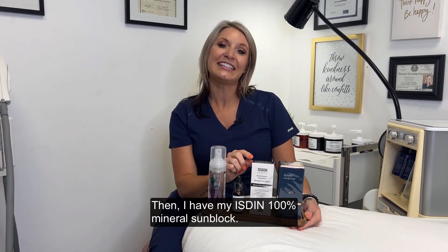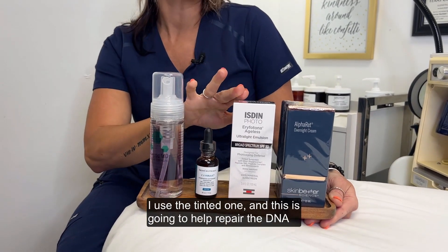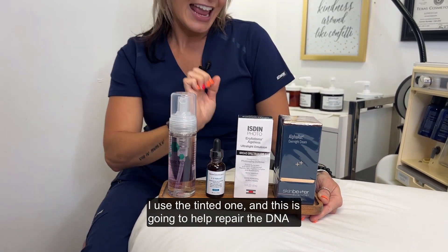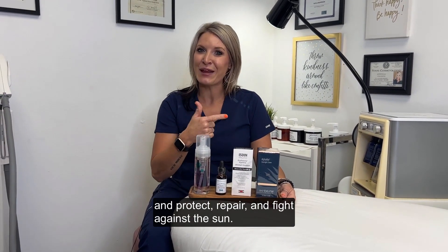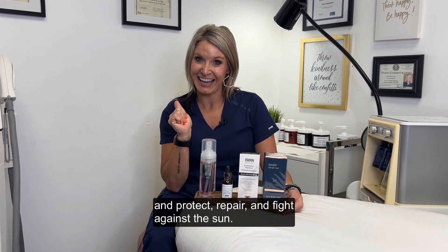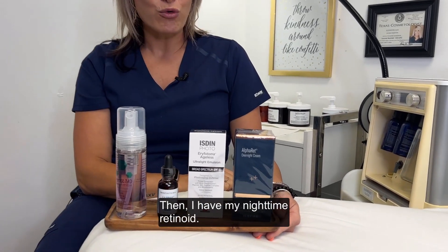Then I have my ISDIN 100% Mineral Sunblock. I use the tinted one, and this is going to help repair the DNA and protect, repair, and fight against the sun.